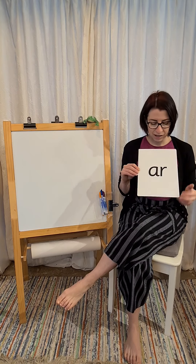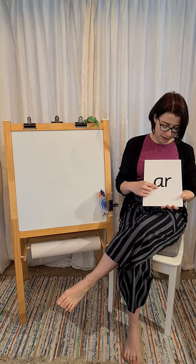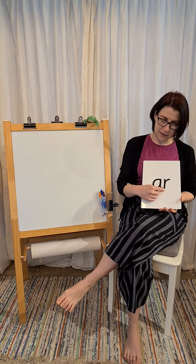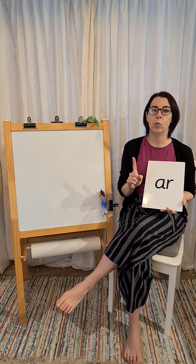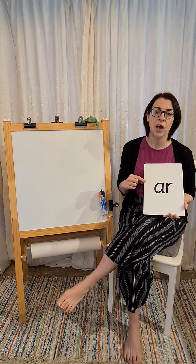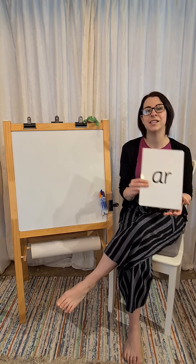We've had a look at our sound. Let's see which letters it is made of. It's an A and an R. So we've got two letters making one sound. Our new sound R. A and an R together says R.